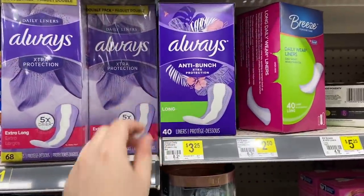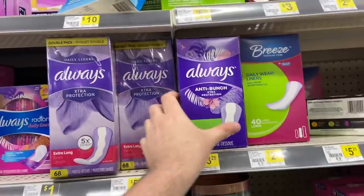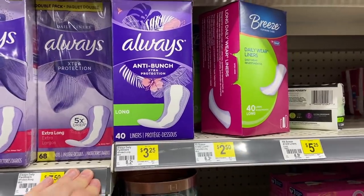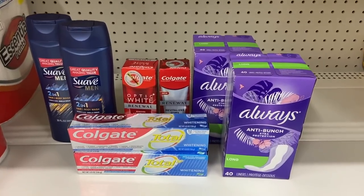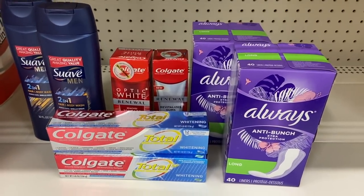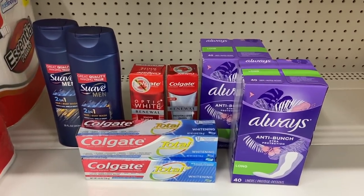Last, grab two Always liners at $3.25 each. The digital isn't attaching for some reason, so use the paper version — the $3 off any two Always liners, valid on these 40-count packs. The subtotal comes to $26.50; after all paper and digital coupons it drops to $10.50, and then the 5 off 25 makes everything just $5.50. This is pretty expensive toothpaste, but if you have Fetch rebates for Colgate it can make the deal even sweeter.